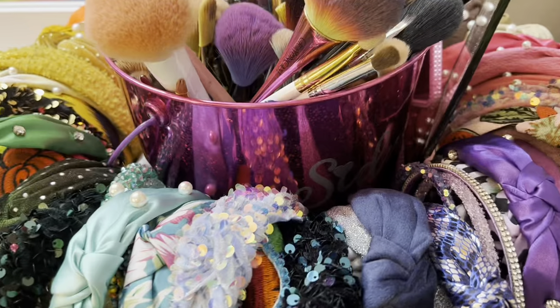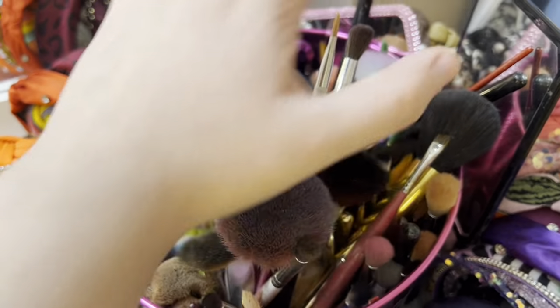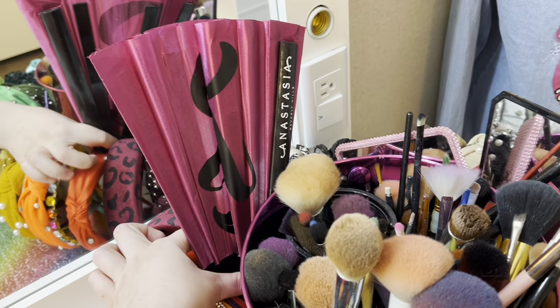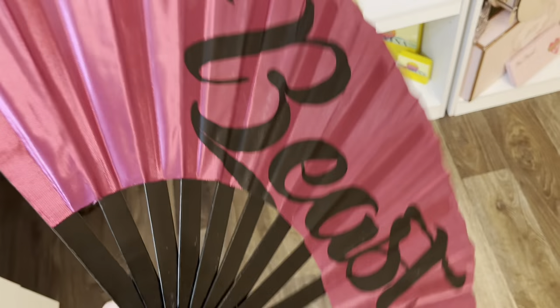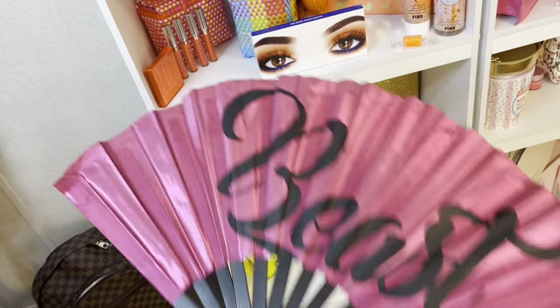On top of where my headbands are I have this bucket with my name, and I use that for my brushes. Here are all my brushes — they are really dirty, so don't mind that. Next I have a fan — it's huge, I love it. They sent it to me in PR. It says 'Beast' — Anastasia Beverly Hills. I use this to dry my makeup so I keep it here.